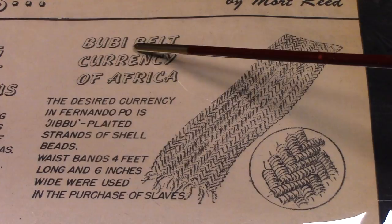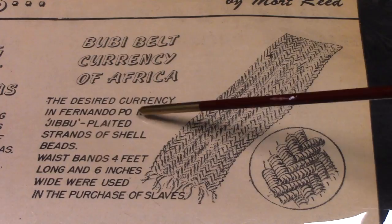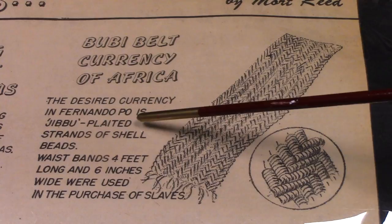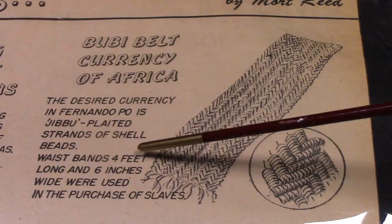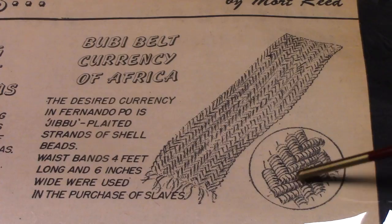Bubay belt currency of Africa. The desired currency in Fernando P.O. is jibba — plated strands of shell beads. Waistbands four feet long and six inches wide were used in the purchase of slaves. Those are the white shells.